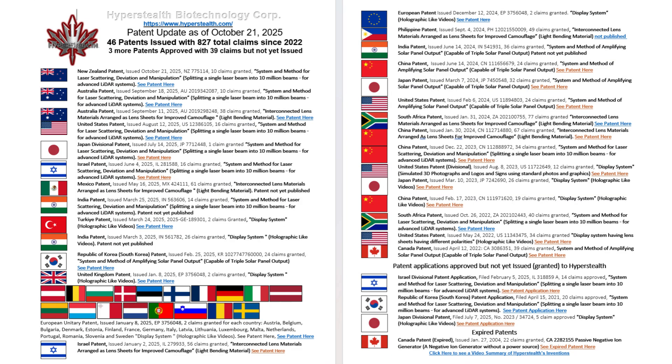Hyperstealth now has 46 patents granted in the field of physics containing 827 claims, with three more patents approved but not yet granted with a further 39 claims.